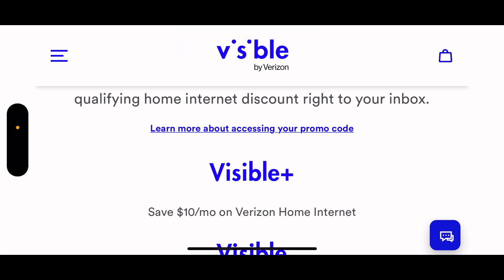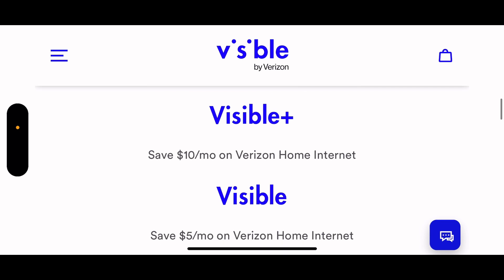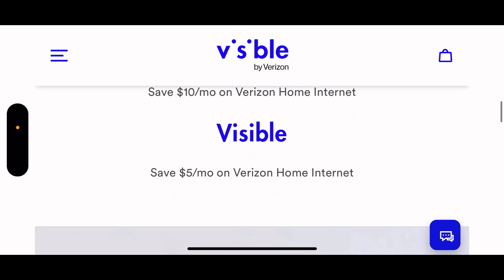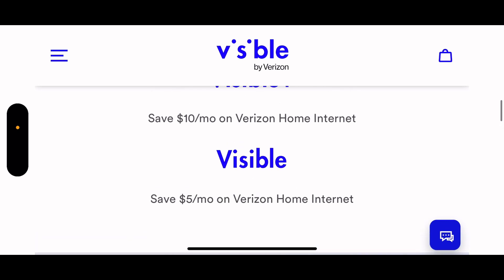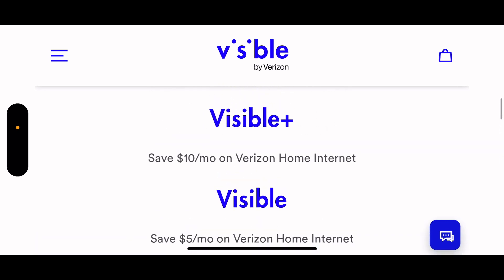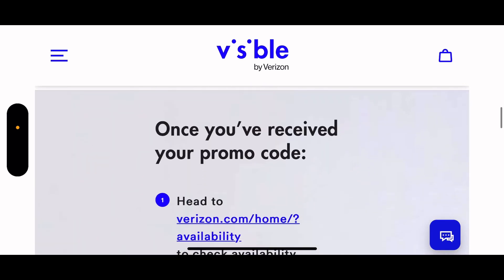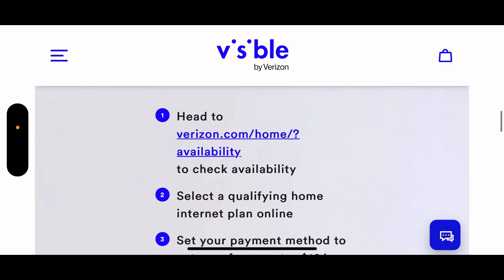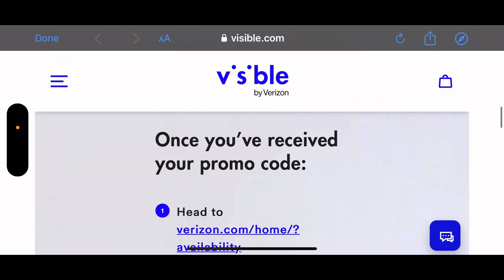Visible Plus saves you $10 a month on Verizon home internet, while regular Visible saves $5 a month. So you get a bigger discount with the Visible Plus plan. With the regular $30 plan you get a $5 discount; with the Visible Plus $45 plan you get a $10 discount, which is better. Once your promo code is received - I already did all that.